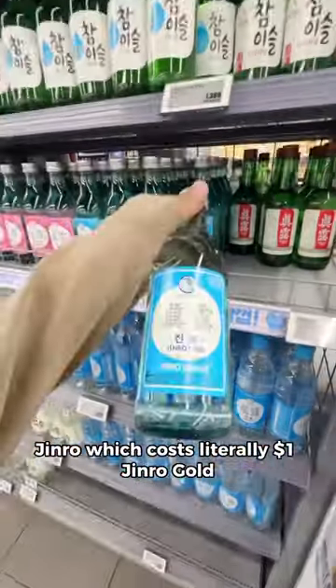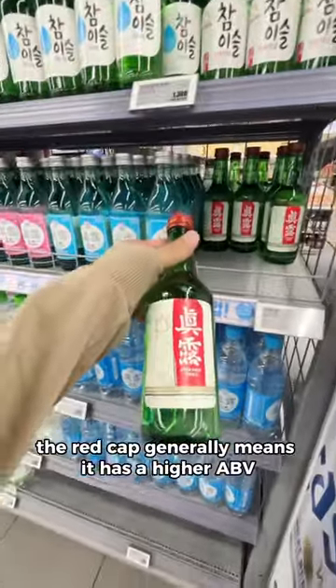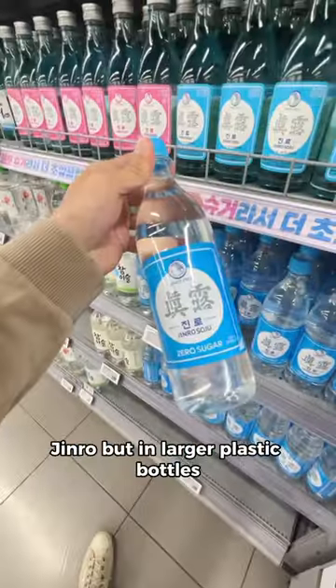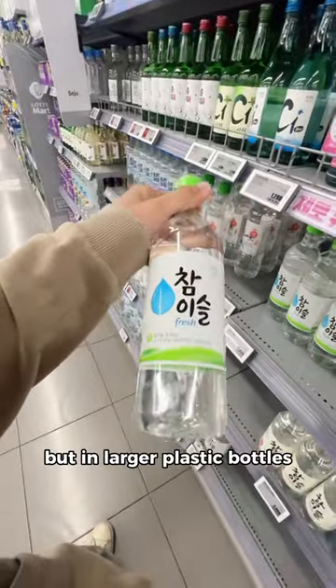Starting with the cheapest ones: Jinro, which costs literally a dollar. Jinro Gold — the red cap generally means it has a higher ABV. Then we have Chamyosul Fresh and Chamyosul Original. Jinro and Chamyosul Fresh are also available in larger plastic bottles.